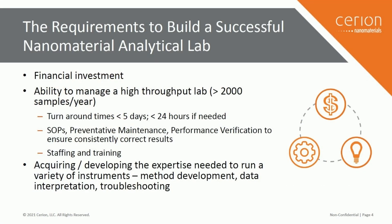What does it take to build a successful lab? First, there is a significant financial investment. Cerion invested in capital, and we have annual operating costs. Operating costs go into proper staffing, routine performance maintenance, preventative maintenance, performance verification, and chemicals. The standards that you need for performance verification can add up in cost quite easily.